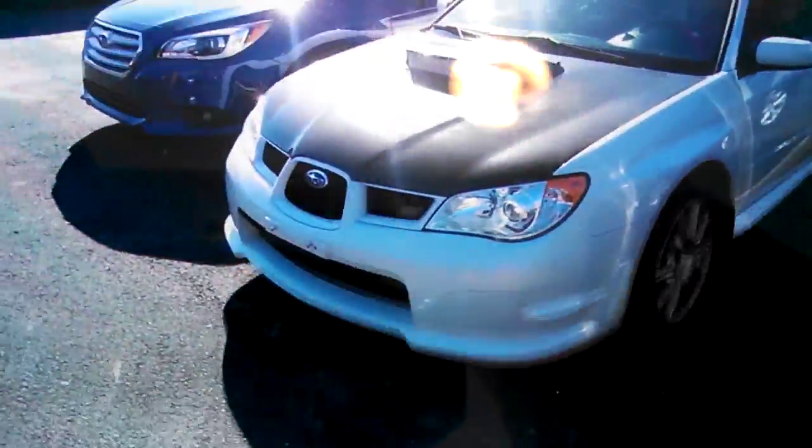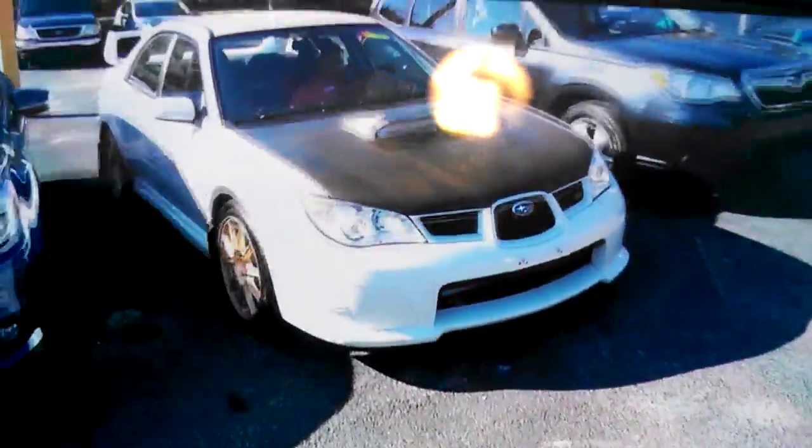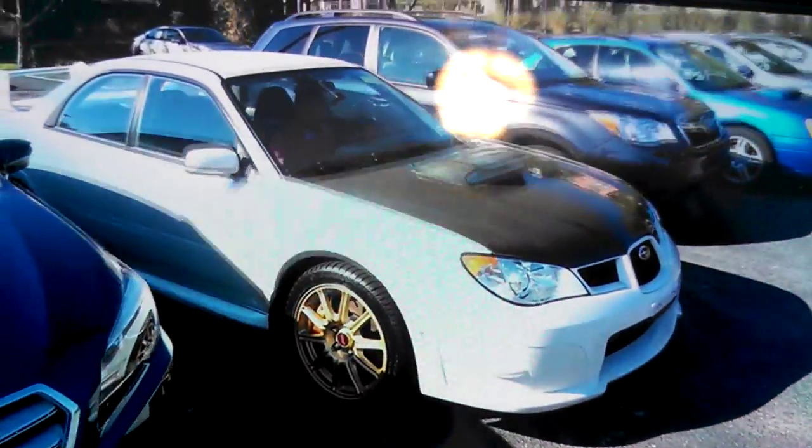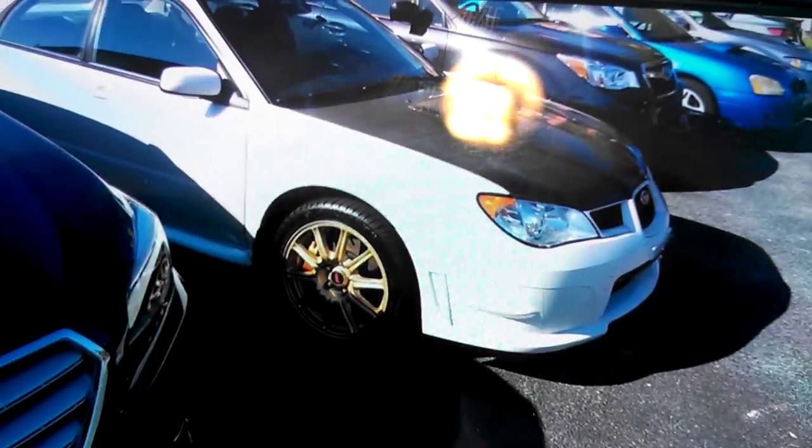This is a video of the 2007 Subaru WRX. As you can see, it's got really nice tires on it.